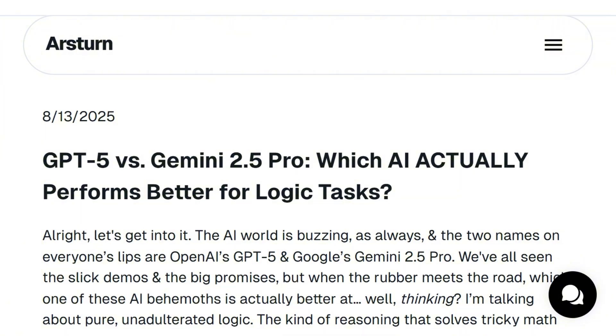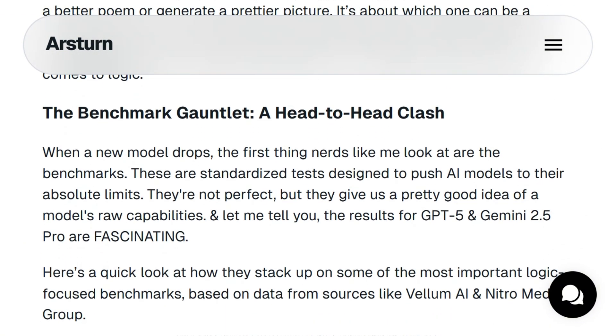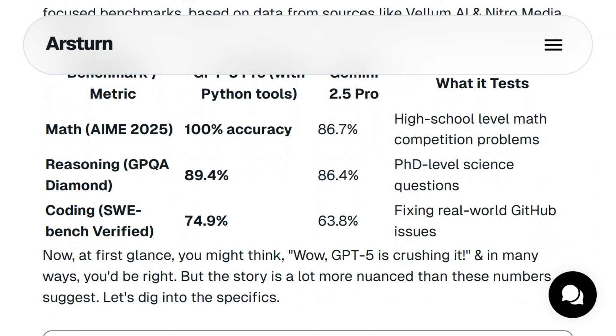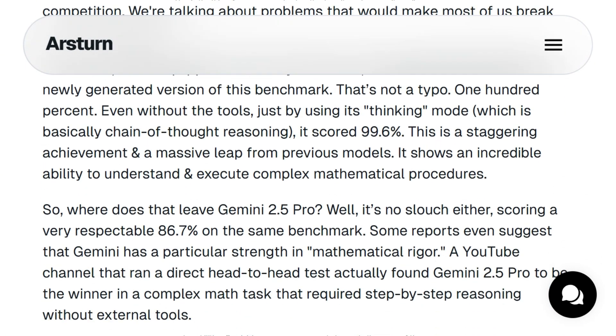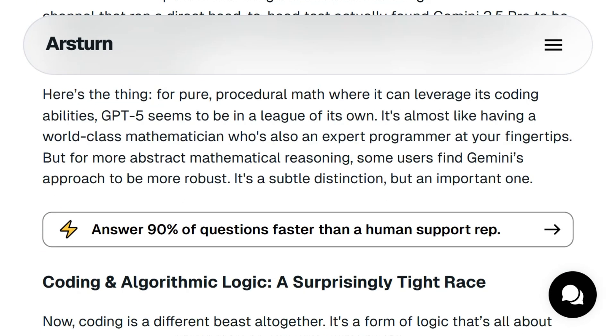The coding comparison exposes the real divide. GPT-5 scored higher on benchmarks at 75% versus Gemini's 64%, but real-world tests told a different story. Gemini actually won complex multi-file debugging tasks despite lower benchmark scores. Plot twist: benchmarks don't always predict real performance.